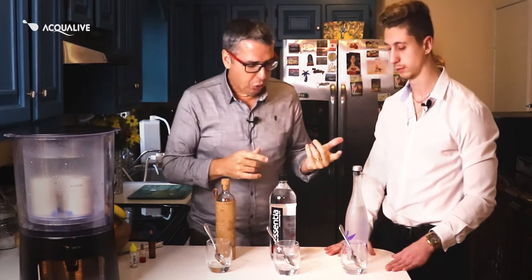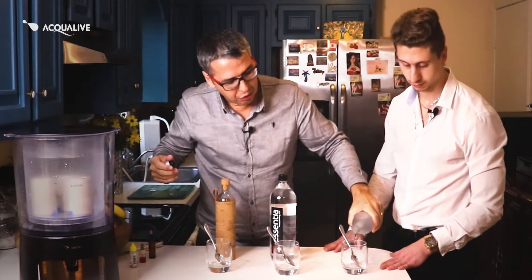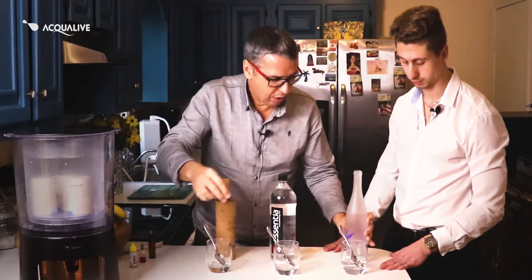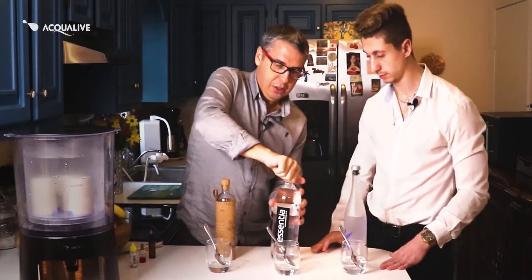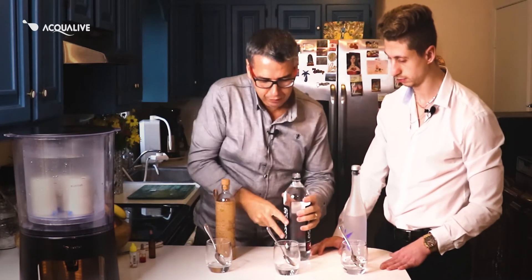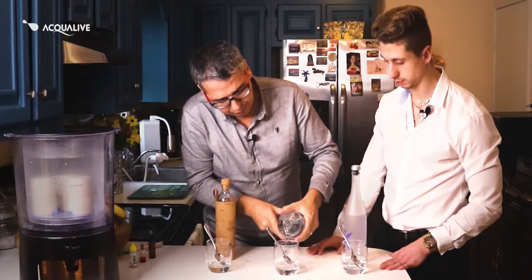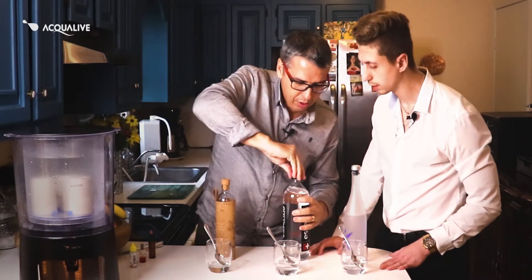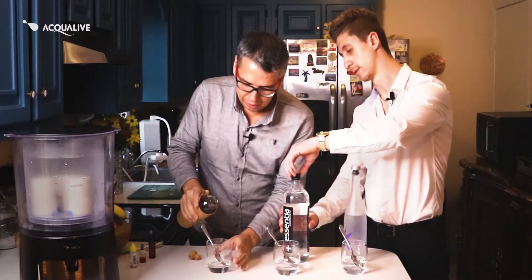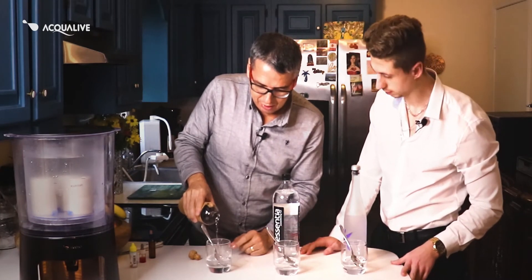So what we're going to do here, we're going to go ahead and pour a little bit of the water into the glass so you can see the difference — a little bit less than half a glass. Let's go ahead and do the same here, right about the same amount, to be fair with our beloved friends over there.